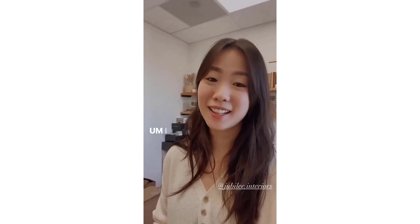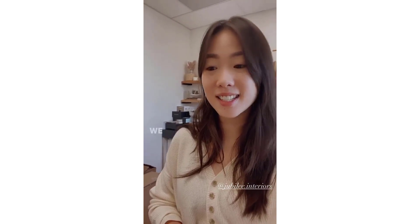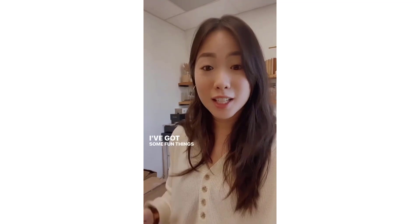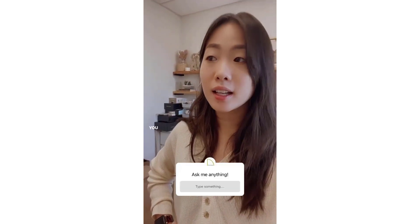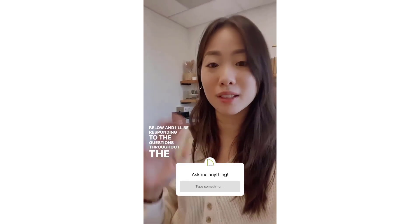Hi again. I want to formally introduce myself. My name is Judy Lee Carr and I am the founder and principal designer of Jubilee Interiors. We are a residential design firm based in Thousand Oaks, Southern California, and today I'll be taking over Chief Architect's Instagram account all day. I've got some fun things planned. I'm going to be showing you a few projects we've been working on, but if there's anything else you want to see or questions you have for me, you can respond to the box below and I'll be responding to your questions sprinkled throughout the day.